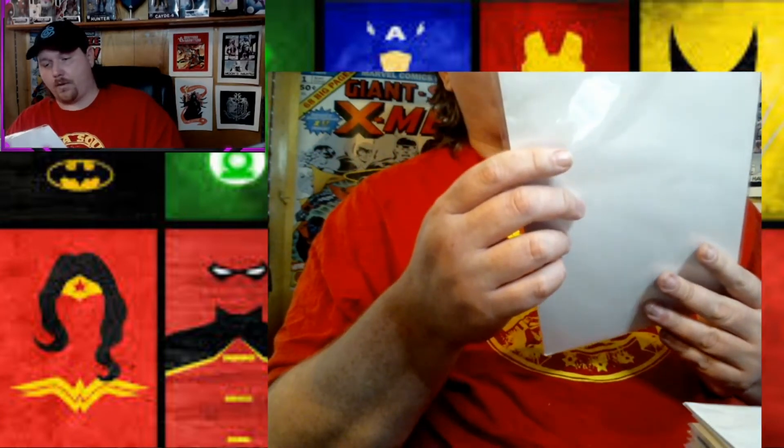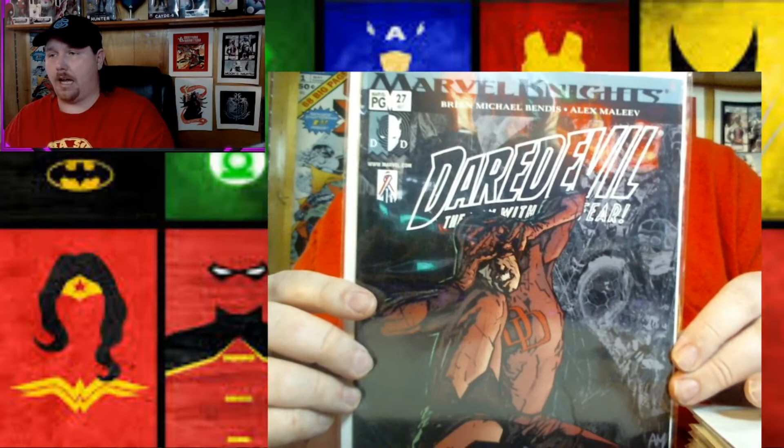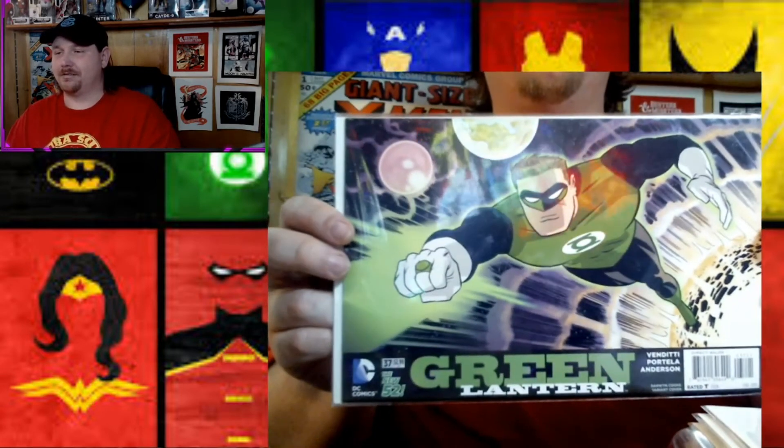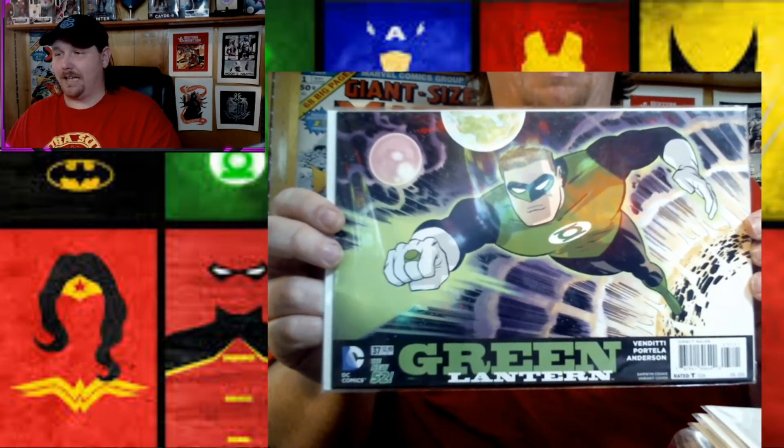Like I said, might be 20 comics, might be 10. We'll see. Here's what we're after. First: Marvel Knights Daredevil, Man Without Fear, number 27. I love Daredevil — one of my favorites. Next, my favorite superhero: number 37 for Green Lantern. I like that sideways cover. That's pretty sweet. I'm a huge, huge Green Lantern fan.